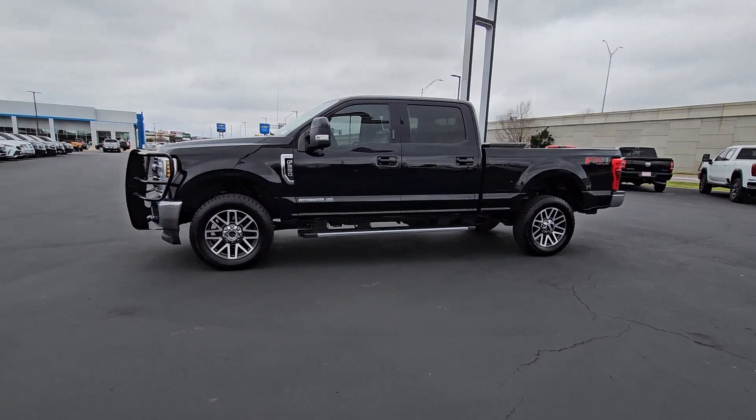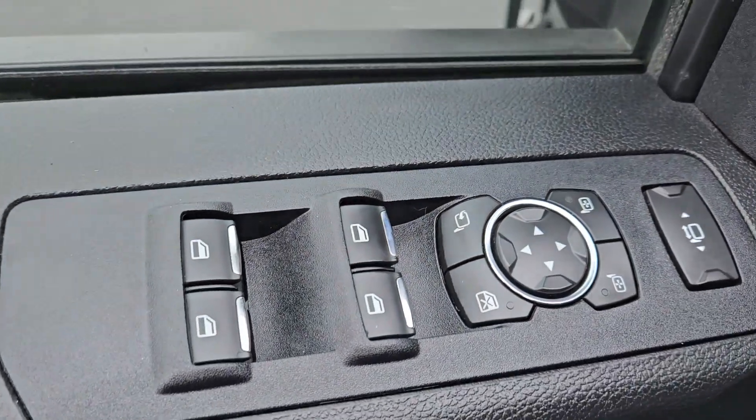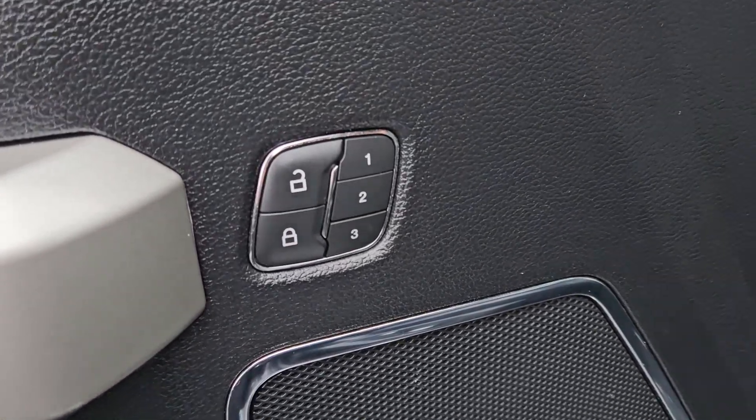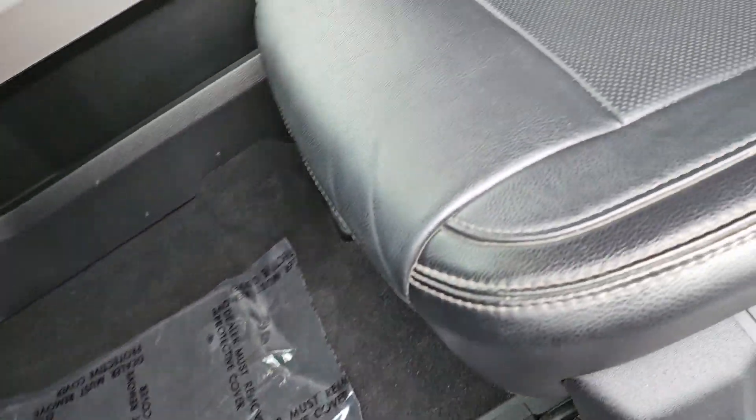Apple CarPlay and/or Android Auto, Intelligent Auto On-Off High Beams, Panoramic Roof, Navigation System, Moon Roof, Sun/Moon Roof, Heated Driver Seat, Keyless Entry, Power Passenger Seat, Remote Engine Start.